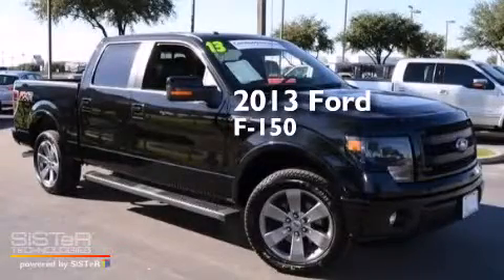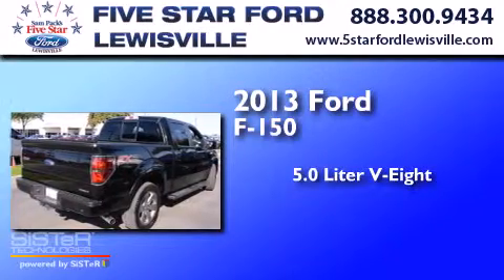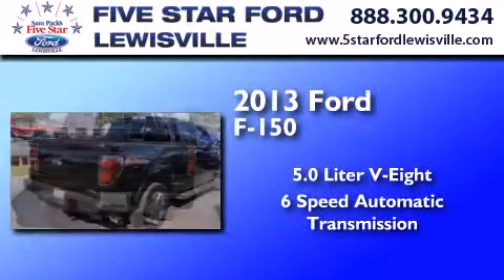This is a 2013 Ford F-150. It has a 5.0-liter eight-cylinder engine and a six-speed automatic transmission.